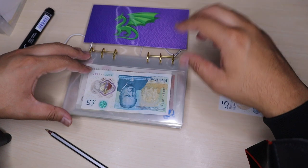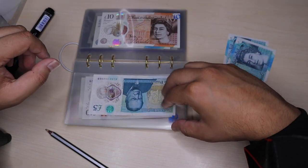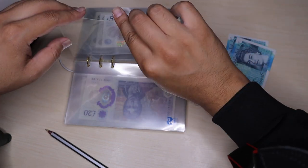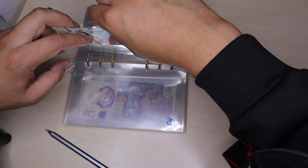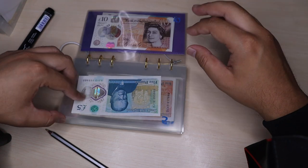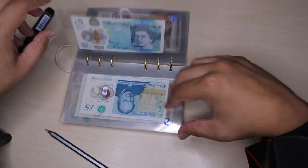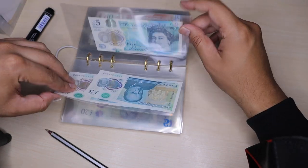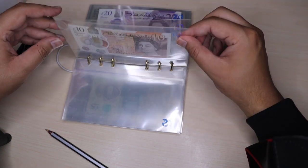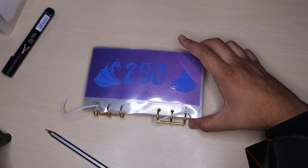And finally, the £250 binder challenge. I'm just going to add the last £10 into there. Let me quickly count what I've got in here: £5, £15, £20, £30, £35, £40, £45, £55, £60, £70, £75, £80, £90, £100, £105, £115, £135, £140, £145. So £145 in there — I'm just £105 off completing this.